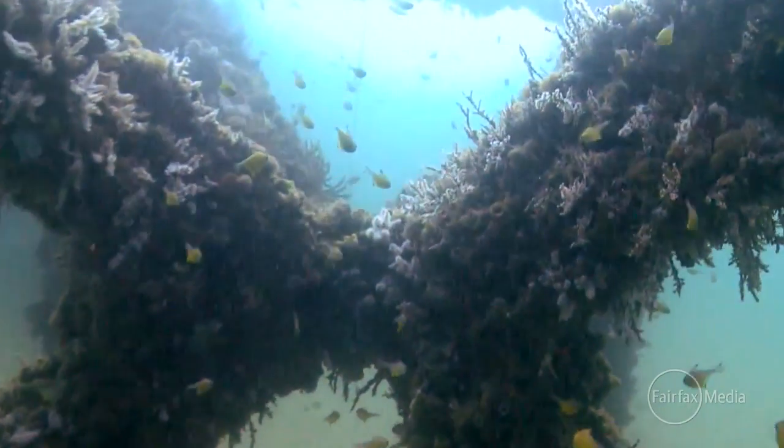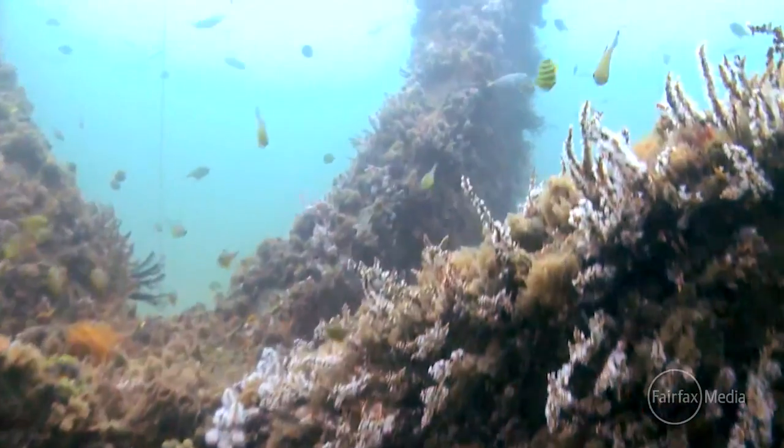Some of these aspects that natural reefs don't provide, we can mimic that. We can actually provide more. So we say we are turning marine deserts into forests. That's the idea.